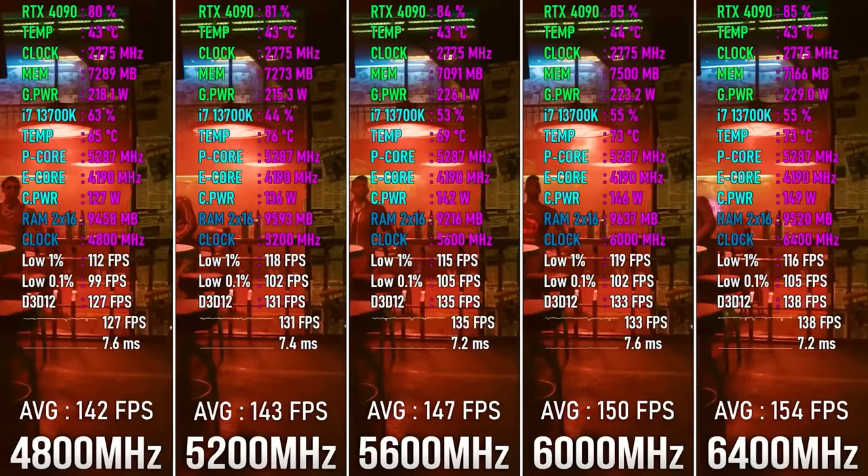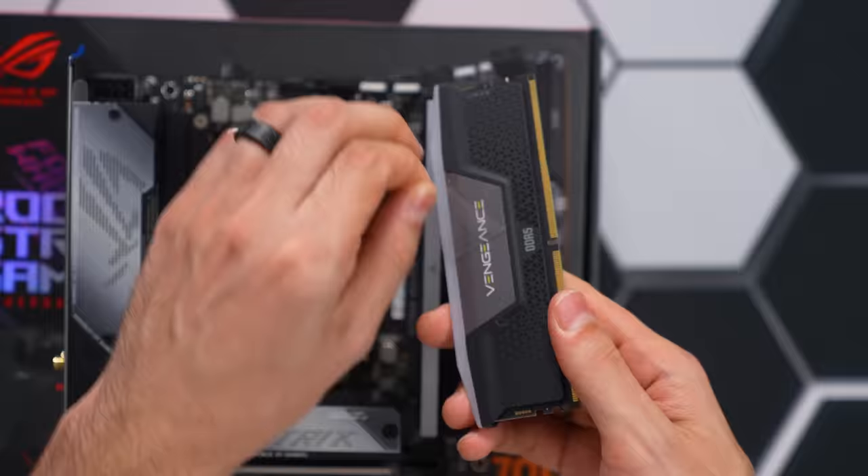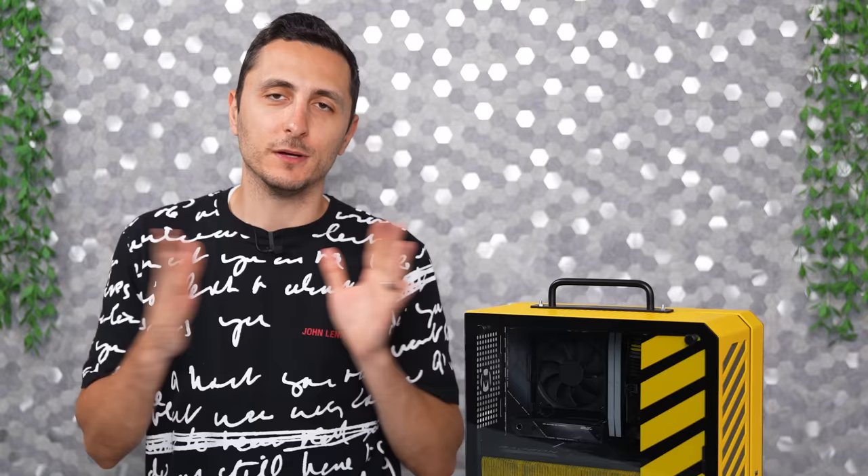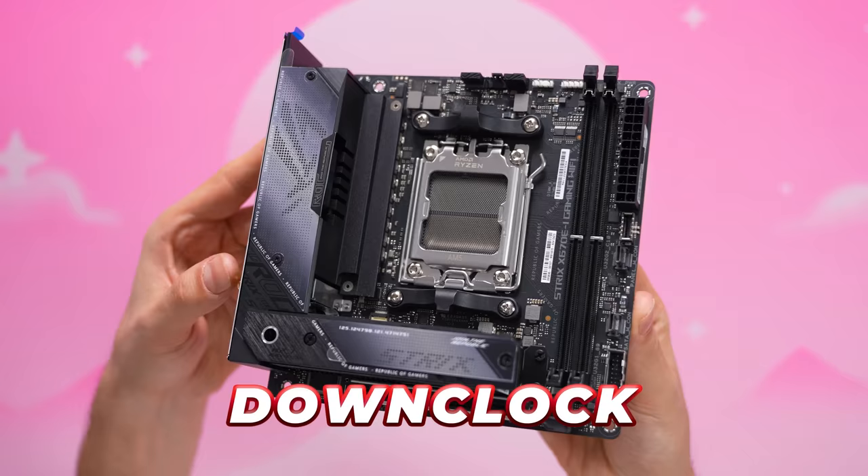For memory I went with the Corsair Vengeance RGB 32GB kit clocked at 7200MHz. The frequency of the RAM makes a huge difference while gaming on the DDR5 platform, so I wanted to max out the speed as much as I can. But sadly the motherboard doesn't support high speeds with the current BIOS version — the Corsair memory is not on the motherboard's QVL, and the highest speed it supports is only 6400MHz.